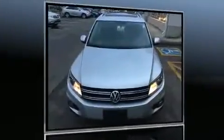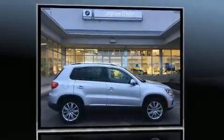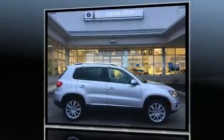Get excited about the 2013 Volkswagen Tiguan. With fewer than 35,000 miles on the odometer, this four-door sport utility vehicle prioritizes comfort, safety, and convenience.